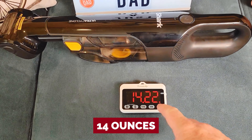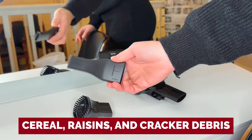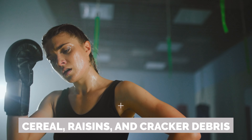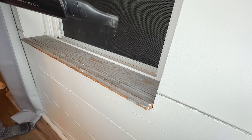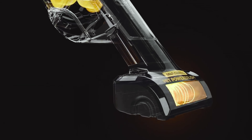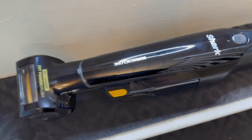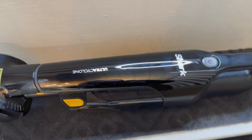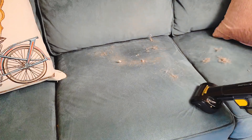At just over 14 ounces, its dustbin holds more crumbs than you'd think — three rounds of cereal, raisins, and cracker debris without breaking a sweat. Two months in and it still packs a punch, while easily slipping into any corner for storage. Ready to conquer chaos without the hassle? The Shark Ultra Cyclone Pro is your trusty sidekick, bringing you the reliable suction and consistency that Shark is famous for. Grab yours and let's send those messes packing.